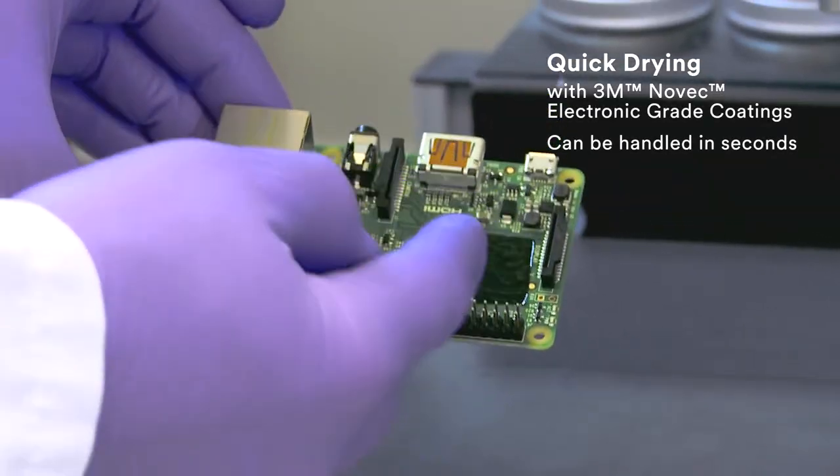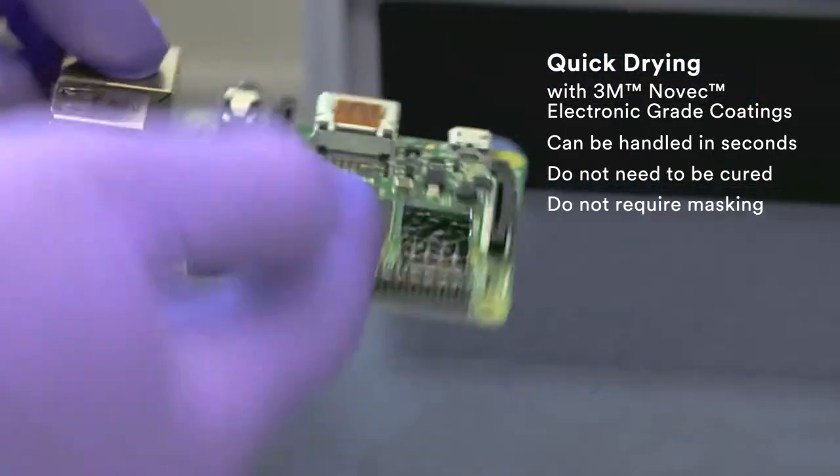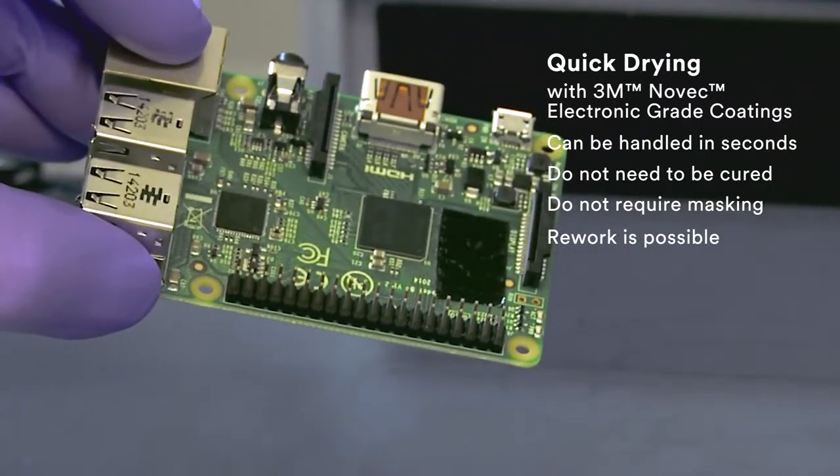For quick and efficient processing, coated devices can be handled within seconds of application and most coating options do not need to be cured. In some applications, it is not necessary to mask connectors and rework is possible.